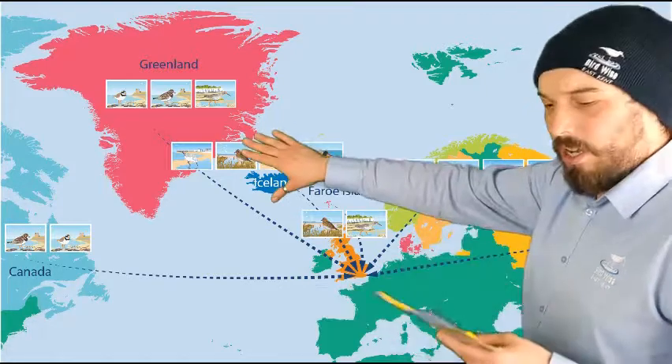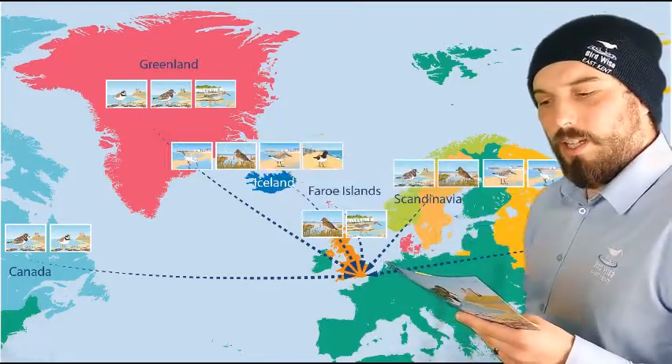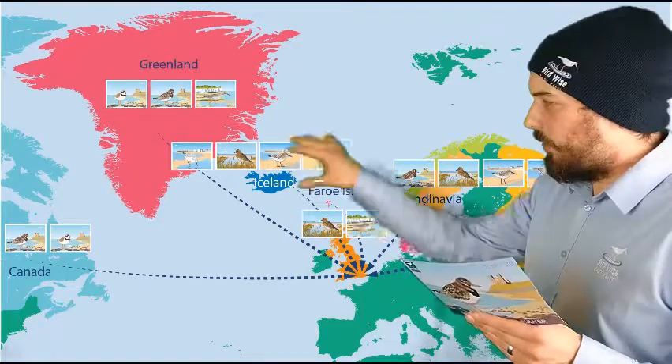If we look at Iceland, we've got some sanderling, golden plover, dunlin and oystercatcher that migrate here each winter.